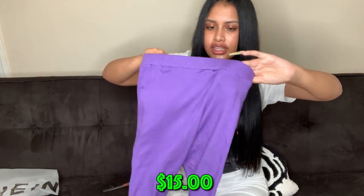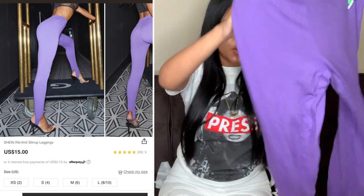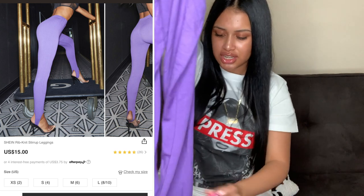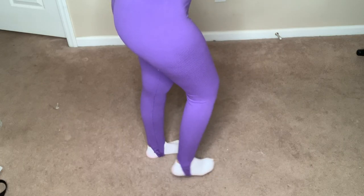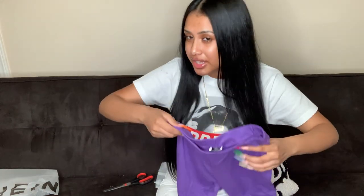The next thing is some leggings I've seen online that looked cute on the model. Part of the legging is designed to go under your foot, so I think they're meant to be worn with heels to show off that part. I felt like it was different. We have to see what it actually looks like on me.